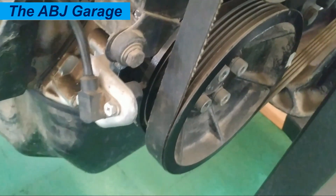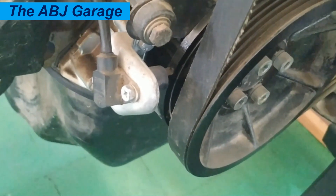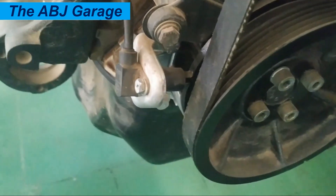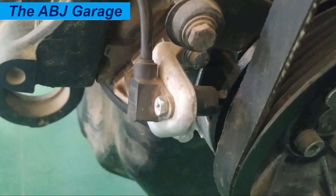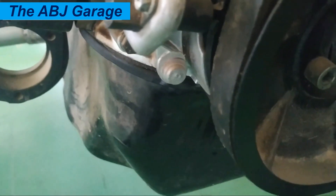Fifteen is poor engine response. If you notice a delayed reaction to throttle input, inconsistent power delivery from the engine, or sluggish engine performance, that could be caused by a failing crankshaft position sensor.